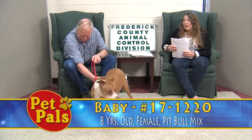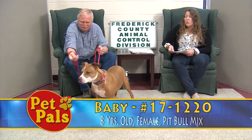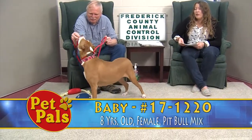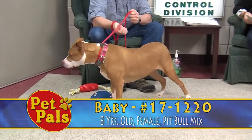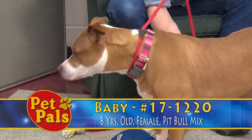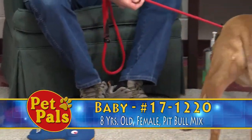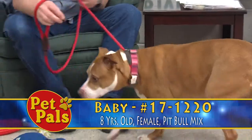The last dog we have for you today is named Baby, and she is one of our wonderful senior animals available for adoption here at the shelter. November is Adopt-A-Senior Pet Month, and we've been trying to celebrate and showcase all of the great senior animals that we have available for you to incorporate into your homes.